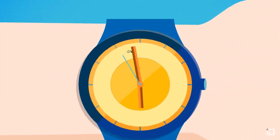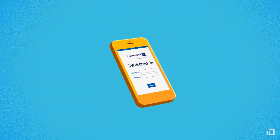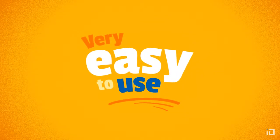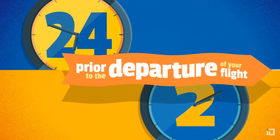Save time at the airport by using web check-in from your computer, tablet or mobile phone, even when you're traveling with baggage. This service is very easy to use and is available between 24 and 2 hours before the departure of your flight.